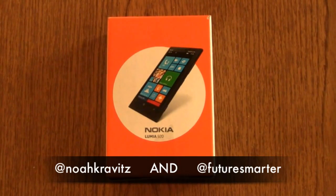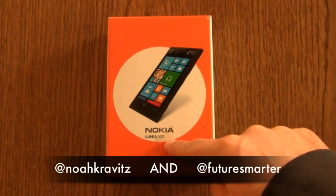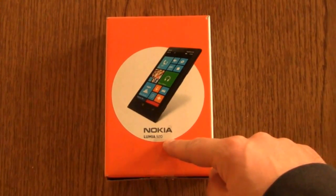The Knicks finally lost a game, but my name is still Noah Kravitz. What's going on, everybody? This is the Nokia Lumia 920 for AT&T.